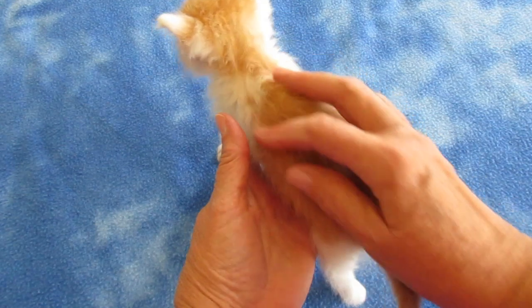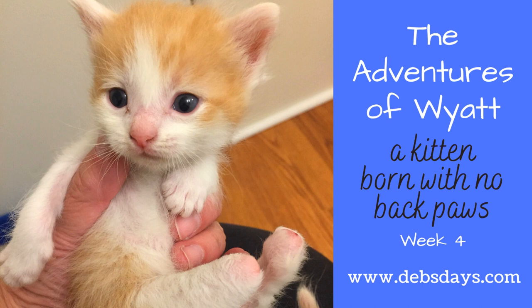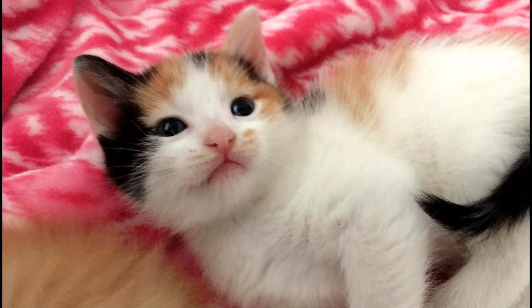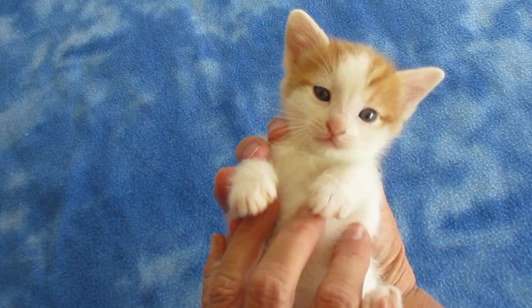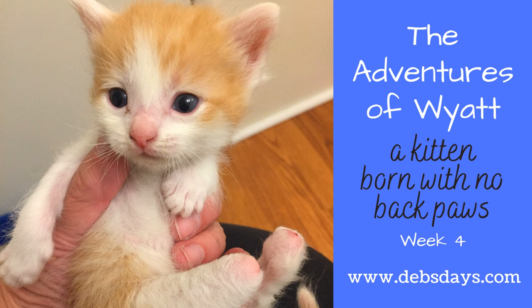So what kind of progress will he make by next Friday? Well, we really don't know, but we're going to find out together. I'm going to be posting new videos of Wyatt every week so we can keep on top of his progress. You can find those videos by subscribing to my YouTube channel or heading over to my blog at DebsDays.com to the foster kitty section. Also, if you're interested in helping support the work being done with foster kittens, check out simplycats.org. It's also where Mama Kate, Calamity Jane, Annie Oakley, Wild Bill, and Wyatt Earp will be up for adoption when the time comes. See you next week with another edition of The Adventures of Wyatt.